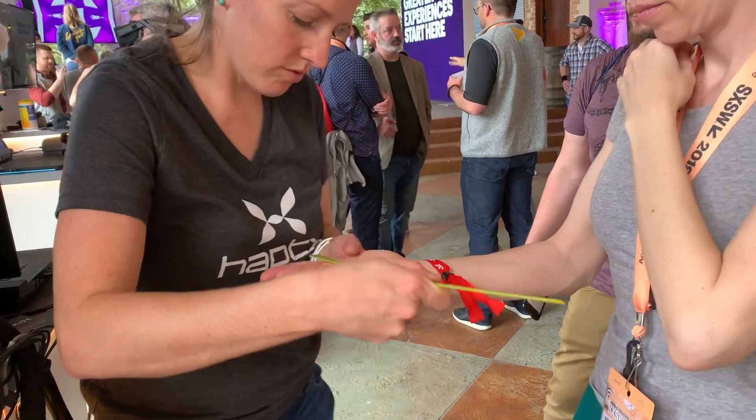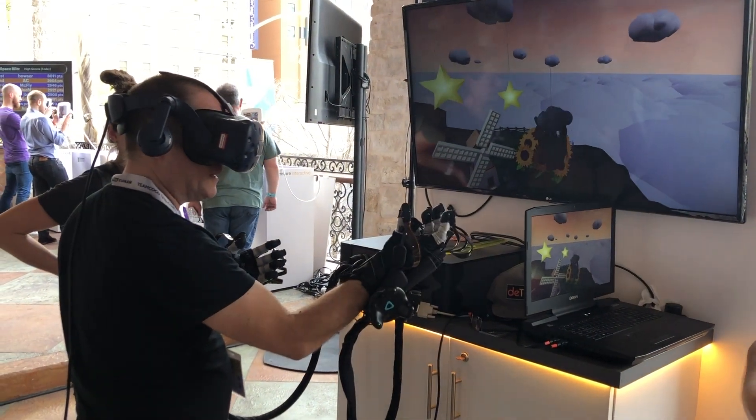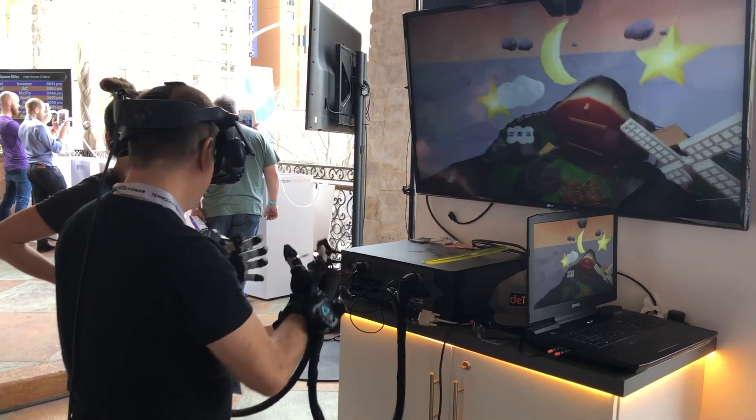A company with some really interesting technology was HaptX. They had a haptics glove which was air-powered and gave you the feeling and sensation of actually touching things within the virtual environment. I was able to grab clouds in the VR simulation and squeeze them and feel the simulated lightning strikes in my hand and the rain coming down. It was very cool.